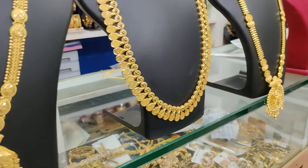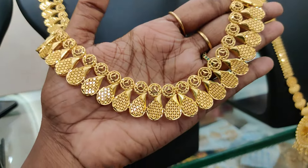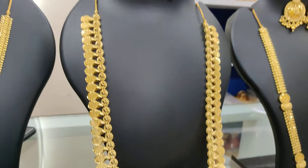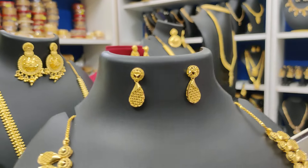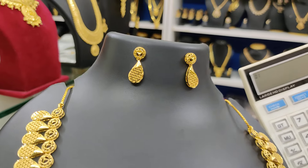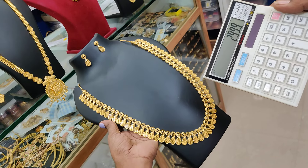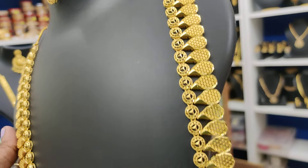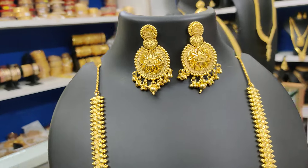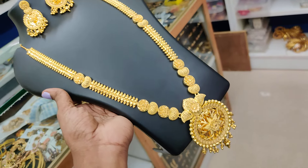Next — U-type long earring, first time available. Price is 500 rupees.